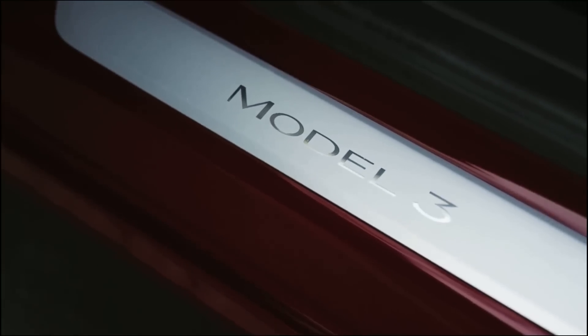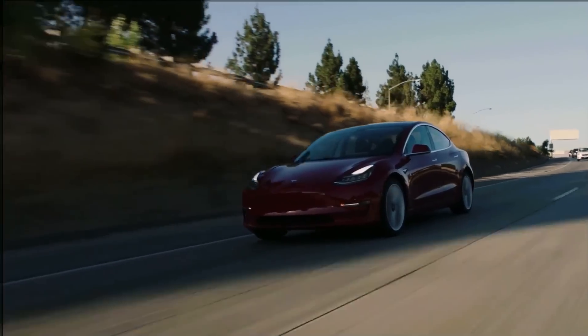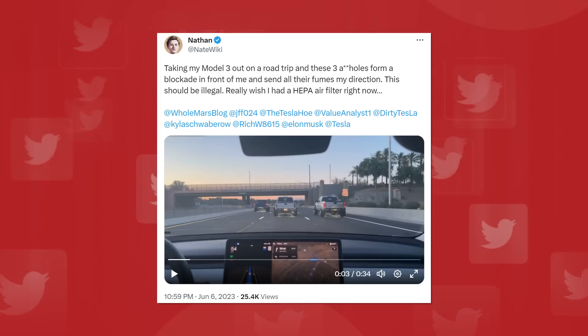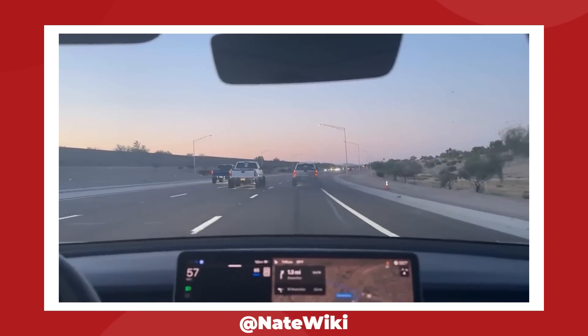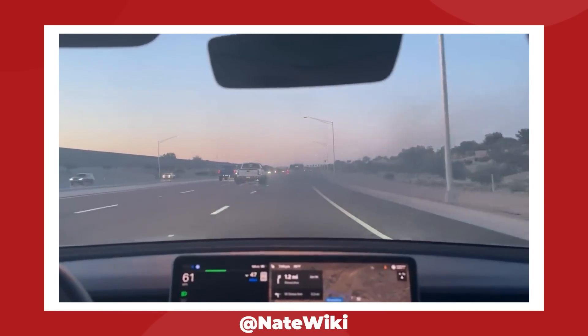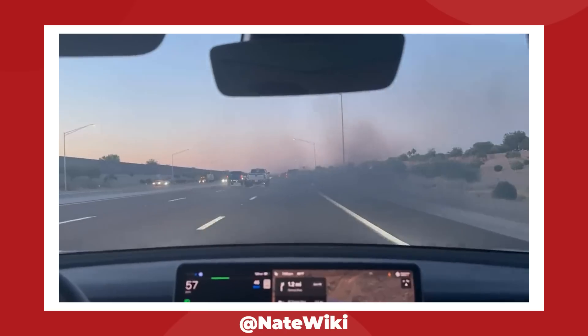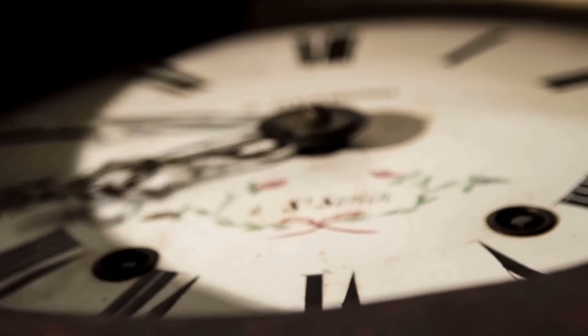In a post on Twitter, Tesla owner @NateWiki laments the lack of a HEPA filter on his Model 3, as a trio of coordinated gas vehicle drivers allegedly decided to blow a bunch of exhaust his way. This incident wasn't as dangerous as smoke, but it does highlight a lack of protection in the Model 3 — but maybe not for much longer.